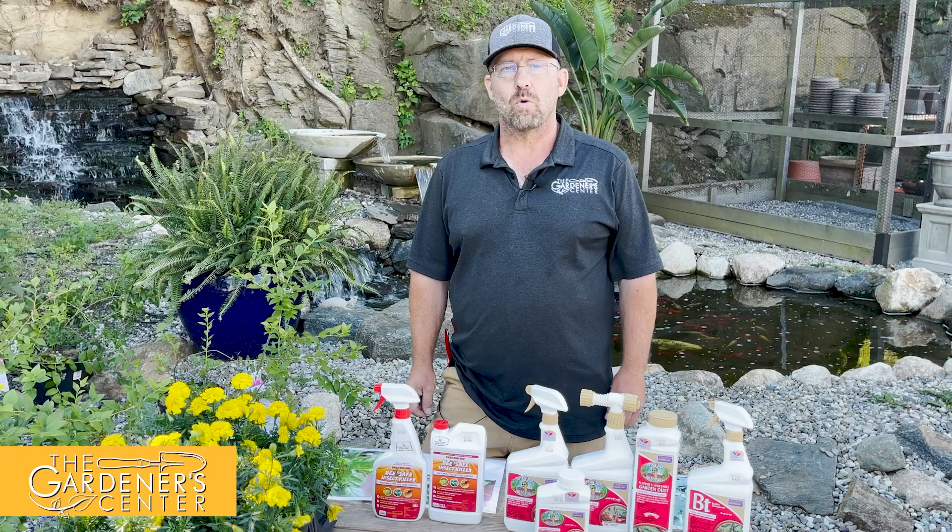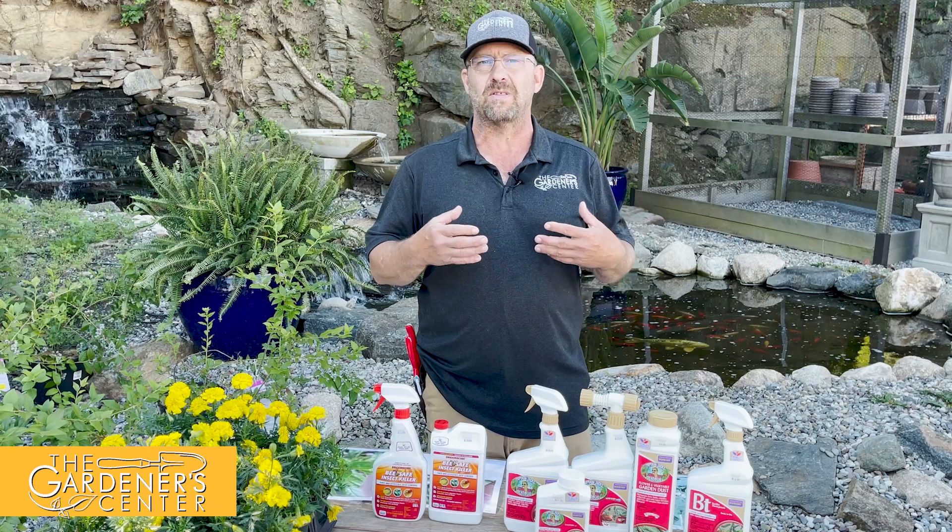Hey guys, Sean here at the Gardener Center. Sunday is the first day of summer, and at this point everybody should have their vegetables and annuals planted as we're getting into the thick of the growing season now.